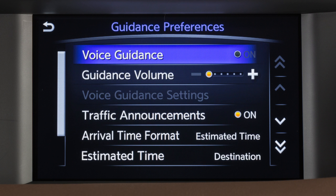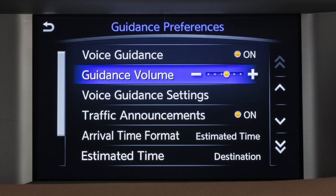Touch Voice Guidance to turn this feature on or off. Touch Guidance Volume to adjust the volume level of the voice guidance.